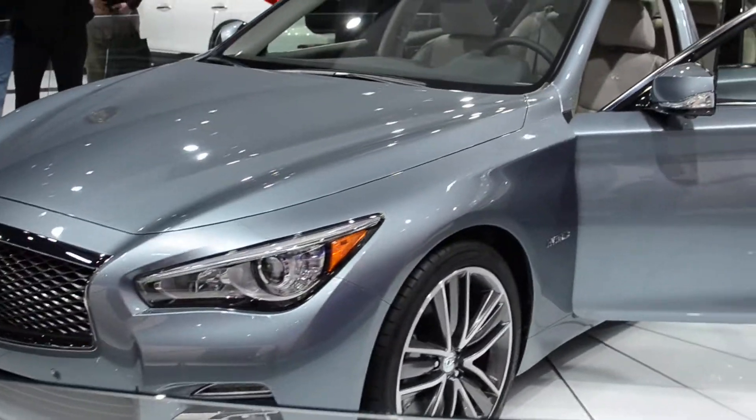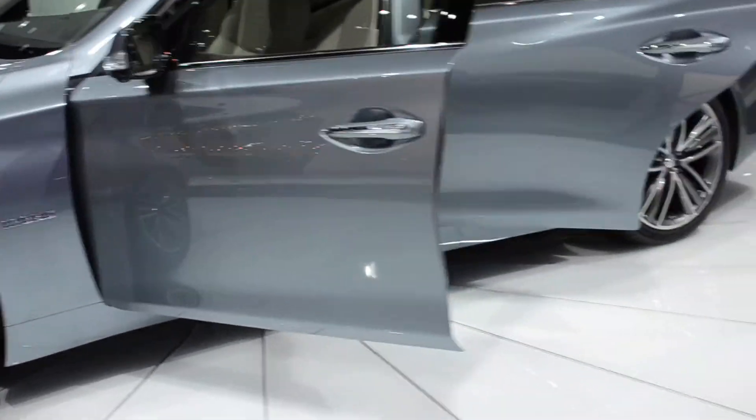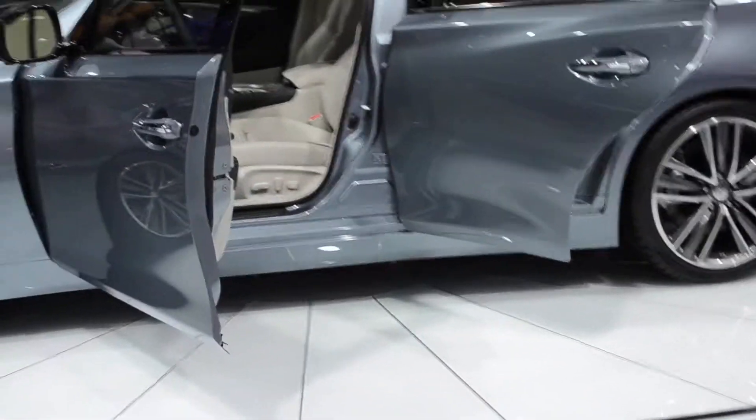You can see it from the sweeping lines that glide your eyes all the way from the LED taillights all the way to the headlamps at the front. And these are almost lifelike, as you can see.